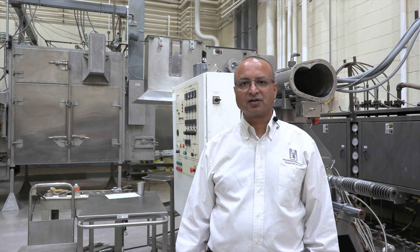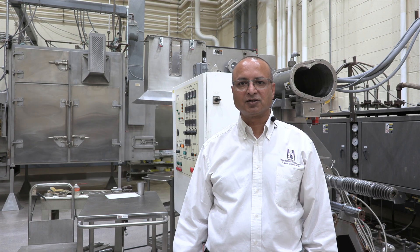My name is Sajid Alavi. I'm a professor in grain science and industry and also IGP faculty. I'm the instructor for the extrusion processing technology and commercialization course.